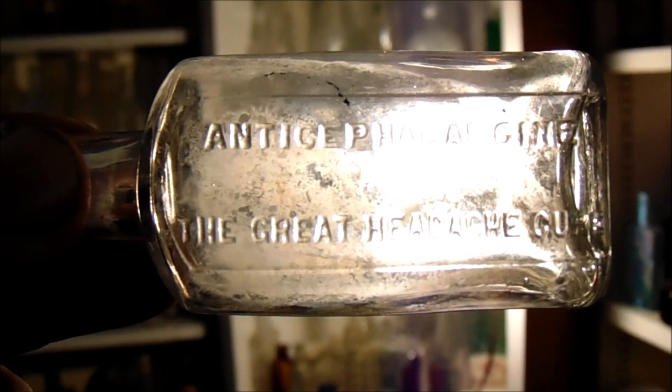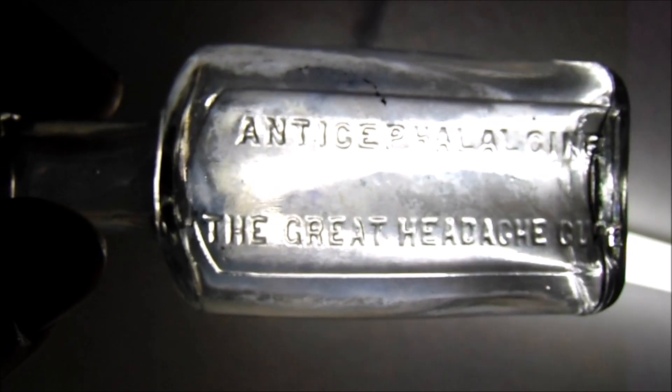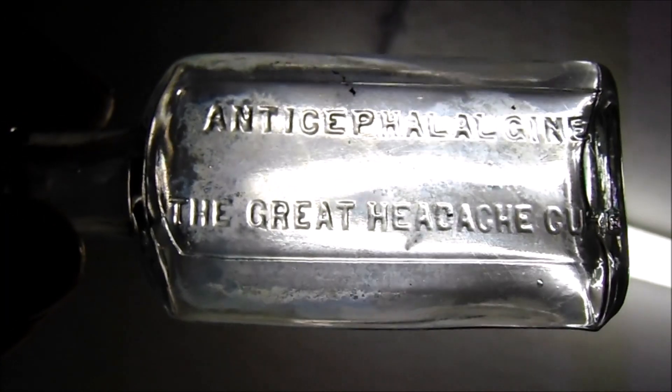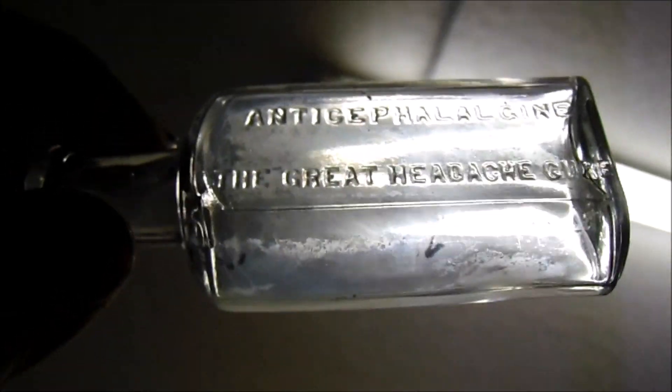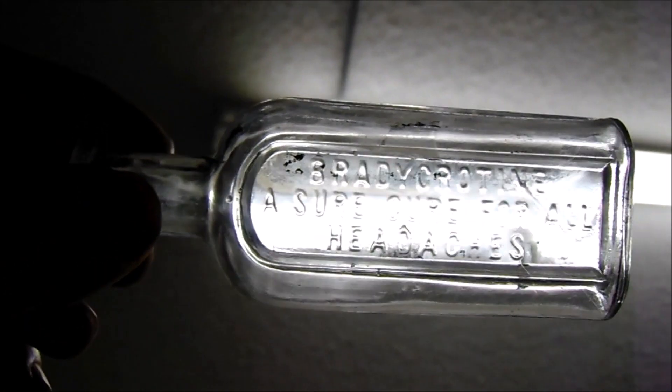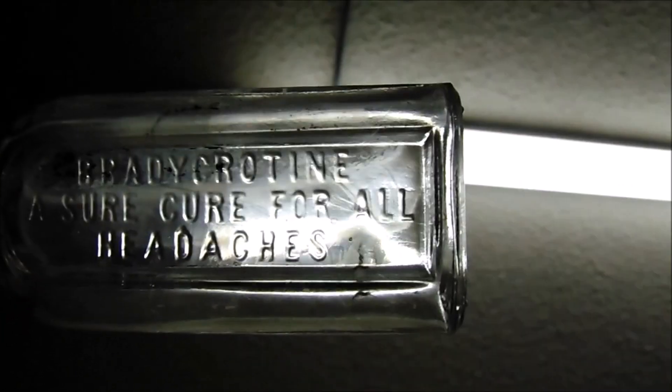Don't leave yet, we have several more. Here's another one I've never seen before — the Great Headache Cure, and it seems to be in mint condition. And another headache cure of a different odd brand I've never seen before — a sure cure for all headaches. Yeah, that's another new one on me. Does have a little bit of damage in the back.